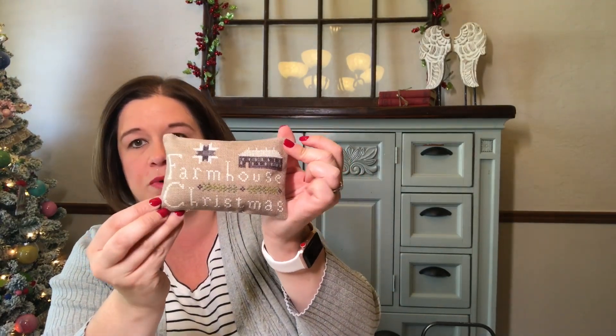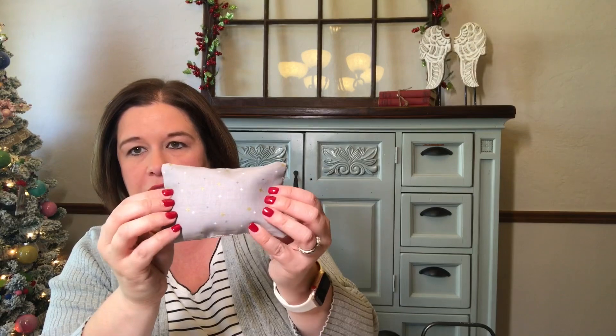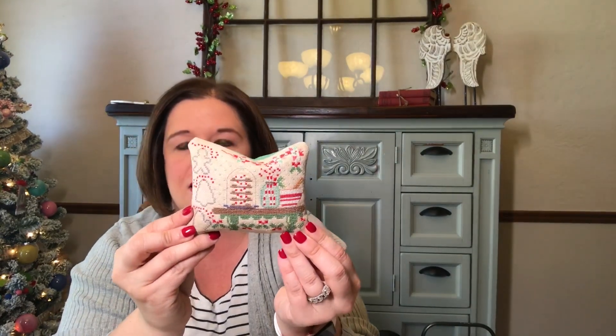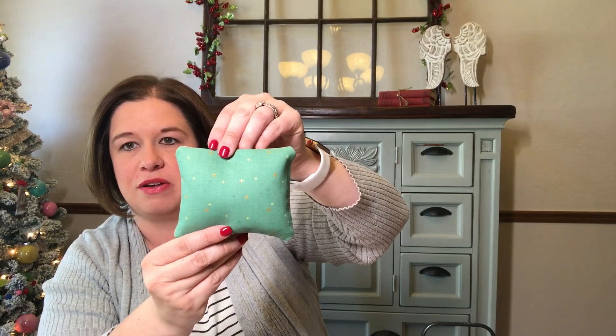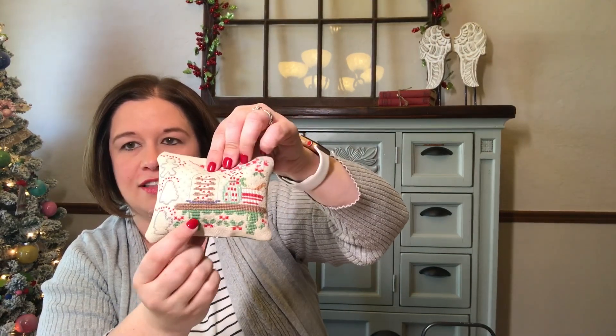This is 'Farmhouse Christmas' from Pineberry Lane — it stitches up super quick, this could easily be done in an evening watching TV, and I did a gray sparkle on the back. And if you participated in the cookie exchange last year from Hands on Design, I stitched that in the same pillow finish with a really pretty green back which I loved because it matched the legs of the table.